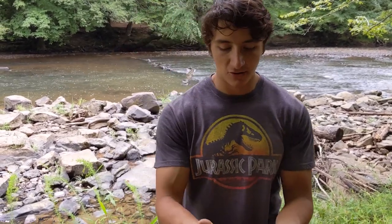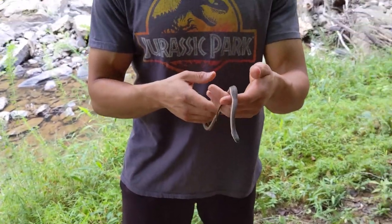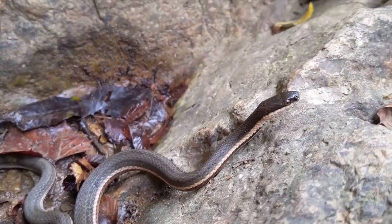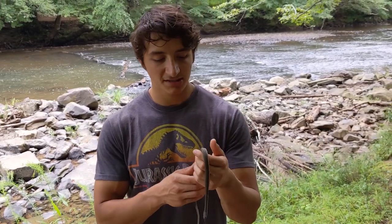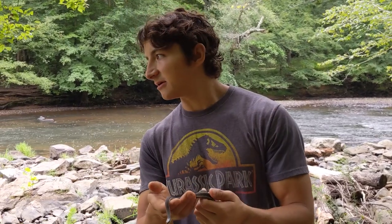They are bigger than most of the crayfish snakes you find. Queen snakes can get up to around three feet long. These are eating pretty much exclusively crayfish — and not only crayfish, but soft-shelled crayfish. Right after a crayfish molts, its shell is soft and a lot more easily consumable than when that carapace hardens out again. So they can only exist in areas where you have lots of crayfish, and it turns out crayfish also like to hide under rocks.